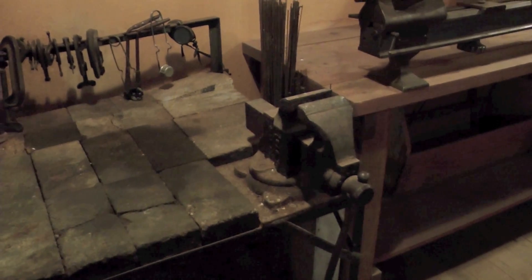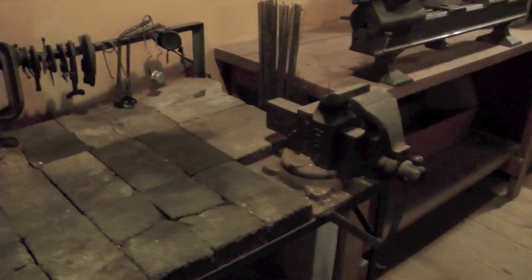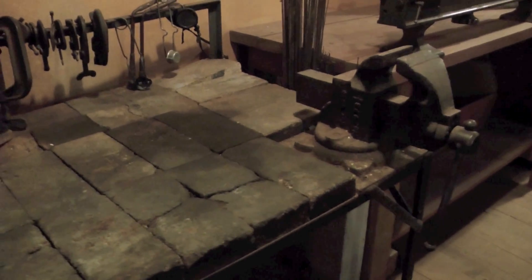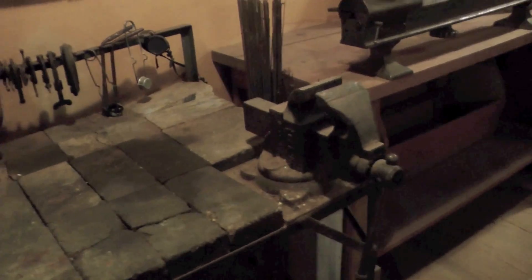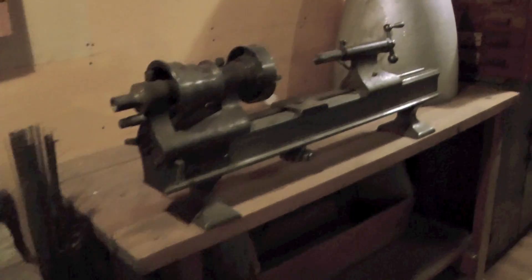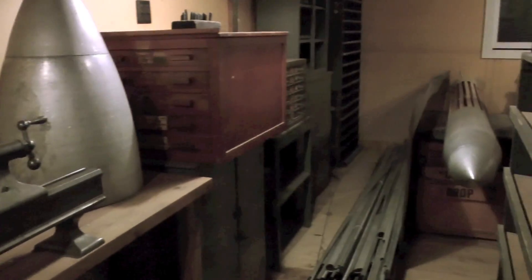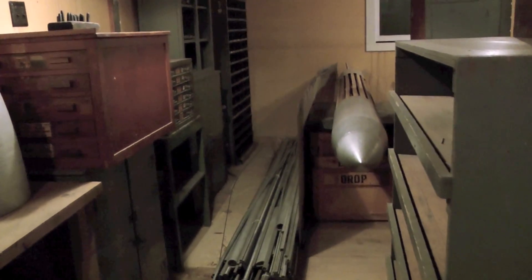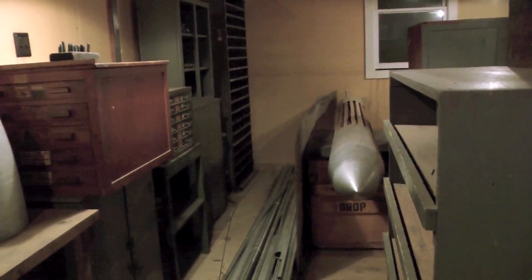Rocket science is not high-tech. This is Dr. Robert Goddard's lab again, Roswell, New Mexico. This brick table, I guess, is for hot metal. I've got a lathe here. You can see a nose cone he made. And right there is a rocket — a rocket with strips of wood for the frame.